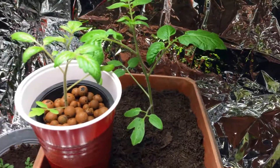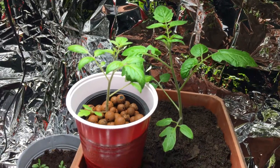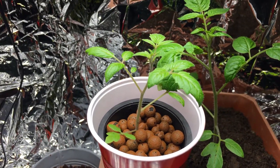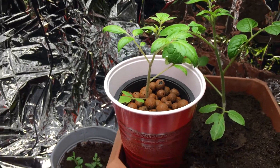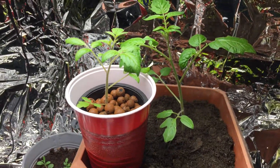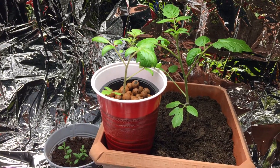The tomato plants aren't doing bad at all — that one has really taken off after I put it in that solution. I suspect it's gonna get bigger than that within a week, so we'll see.